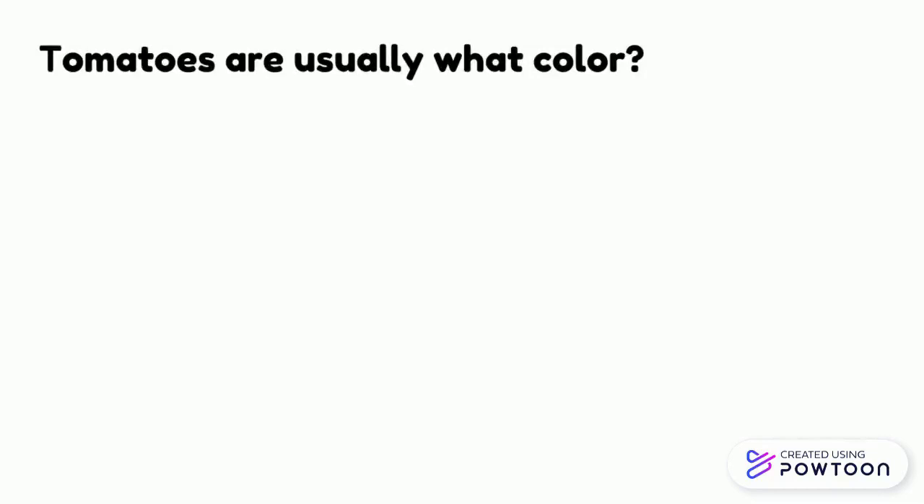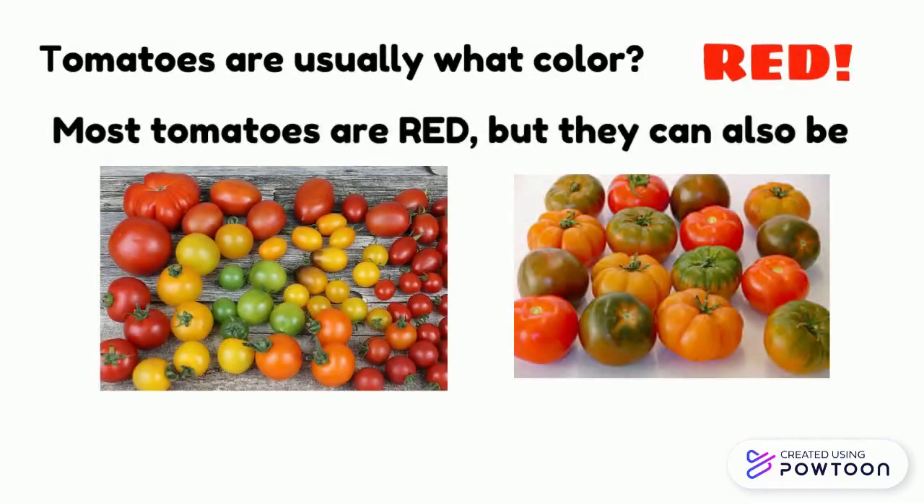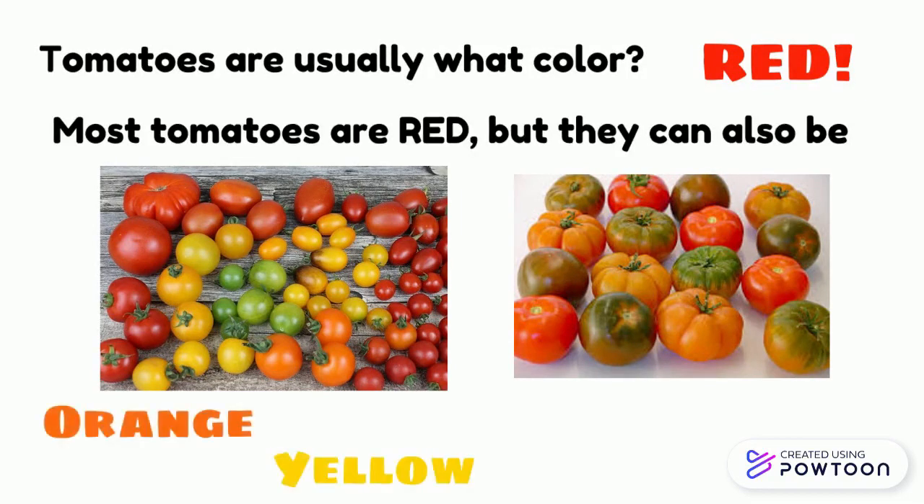Tomatoes are usually what color? Red. Most tomatoes are red, but they can also be orange, yellow, green, and even multicolored.